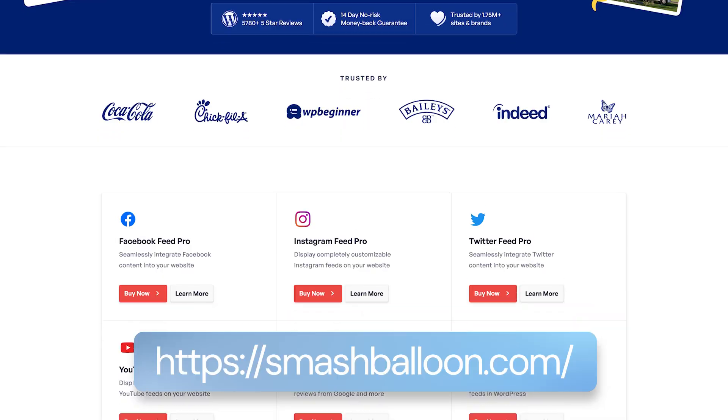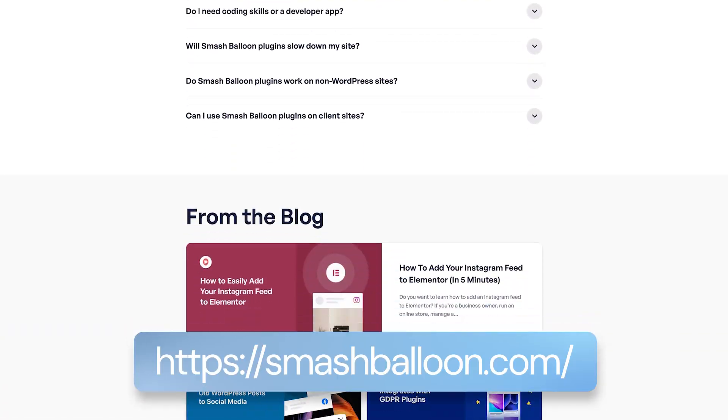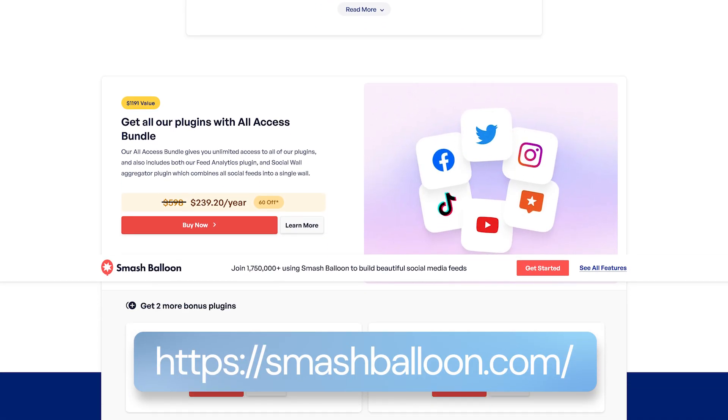The next must-have plugin for your WooCommerce store is Smash Balloon. As an online seller, you understand the power of social media and the impact it can have on your brand if used correctly. Smash Balloon is a complete solution for managing and integrating social media feeds onto your website. When customers make a purchase and like the product, the first thing they do is share it on social media — but all that social proof is scattered throughout the web, and you can't collect it manually. Smash Balloon does exactly that.